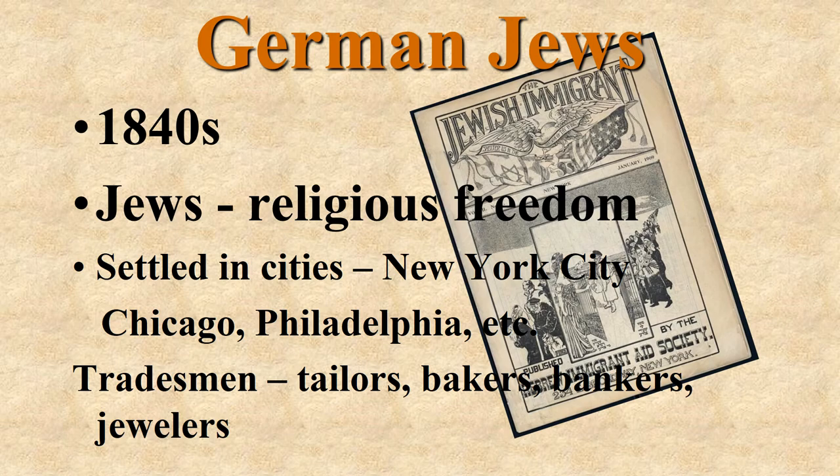Along with the Germans, the German Jews came in seeking religious freedom. There was already persecution against the Jews, and they settled mostly in the cities: New York City, Chicago, Philadelphia, Pittsburgh, and Boston. One reason they concentrated in cities was that an edict had been set down where Jews could not own property, so they had gone into trades. These were your tailors, bakers, bankers, and jewelers. They set up shop in the garment industry and established themselves in these communities.